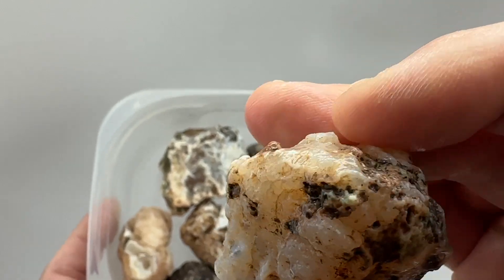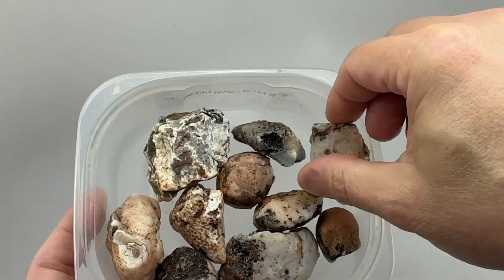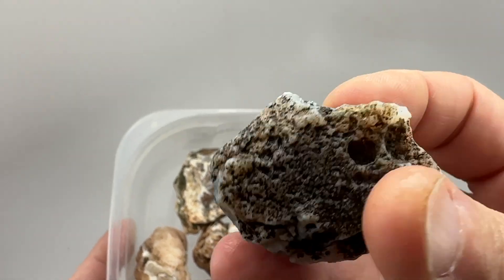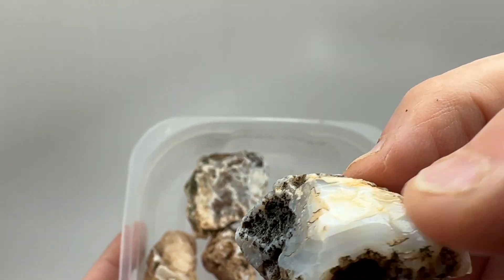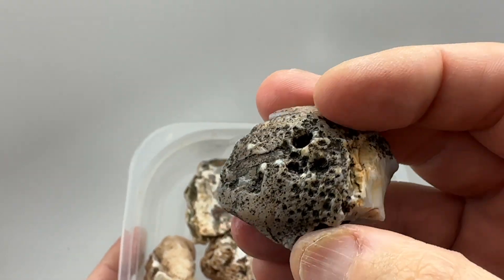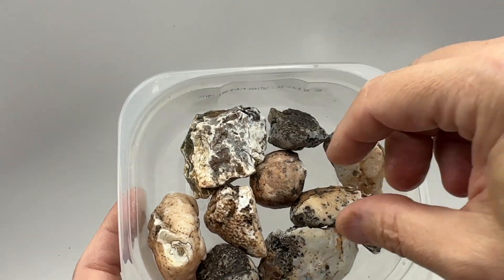Don't see any quartz showing on the surface, so maybe it's a good one. Not that quartz is bad, just kind of looking to not get quartz. This one's got a window showing some banding and it's got some nice color back here — I'll cut again parallel to this face, see if we've got some good pattern in it.